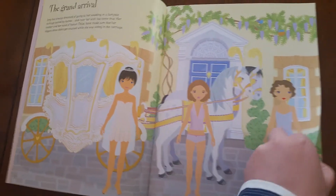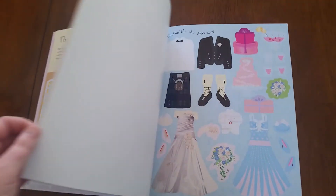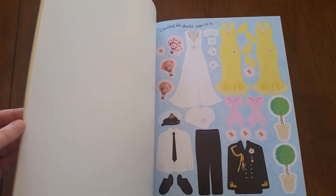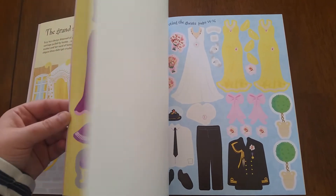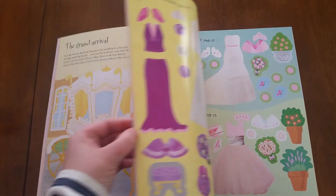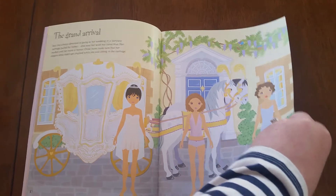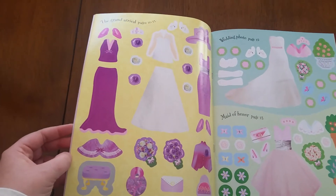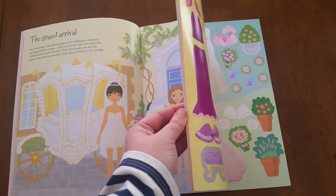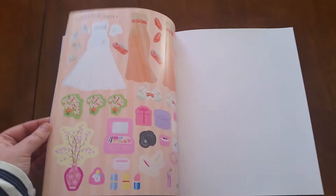What happens is in the middle of the book you have the stickers, and it tells you what page they go on. Your child will get to dress each of the characters — see, there's grand arrival, and here are the stickers for grand arrival.